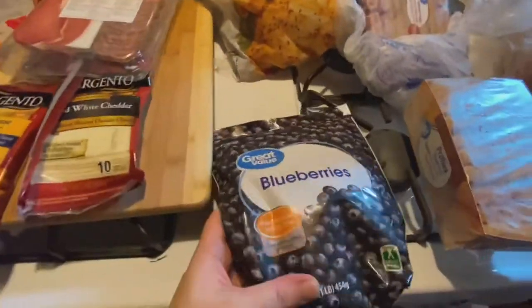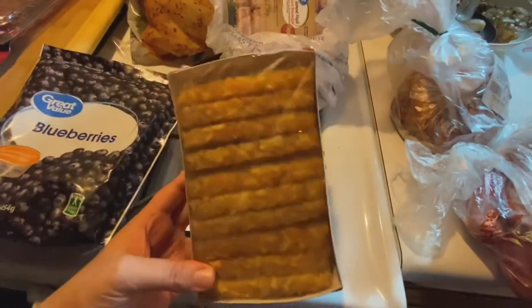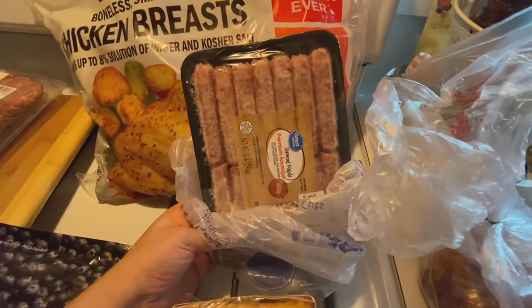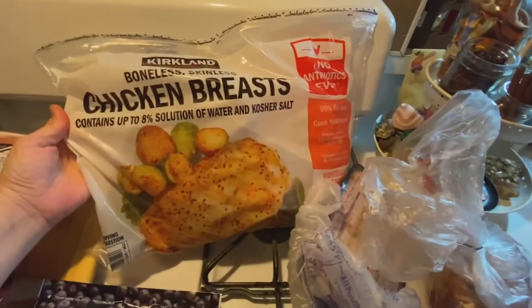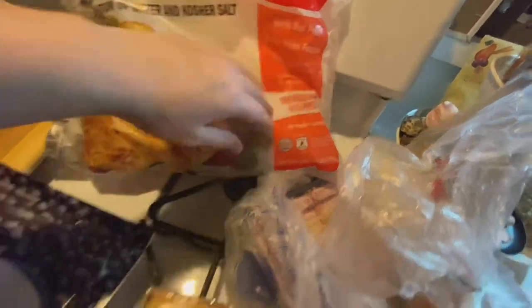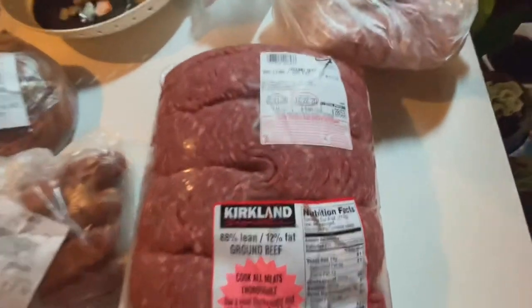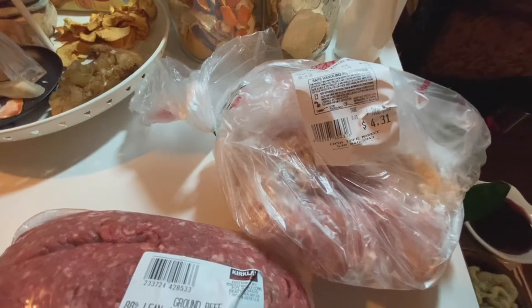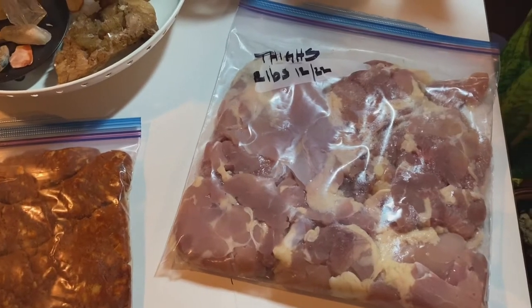I found this charcuterie pack at Costco and I am in love with it — it was under ten dollars for two packs and has two kinds of salami, copa, and prosciutto. It was delicious. I got some frozen blueberries because I want to make more muffins, some frozen patties — a breakfast request — some dairy-free sausages, and then this huge bag of individually wrapped chicken breasts. From the carniceria I got some adobado pork taco meat, some longaniza, and from Costco a little over seven pounds of ground beef.